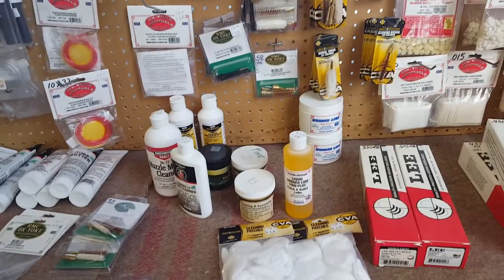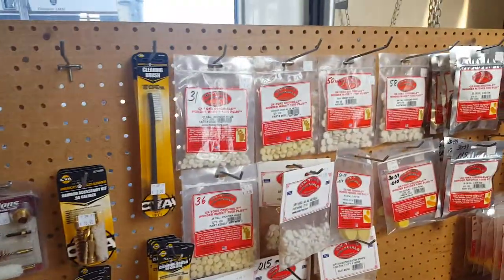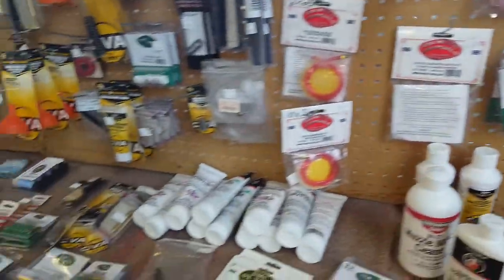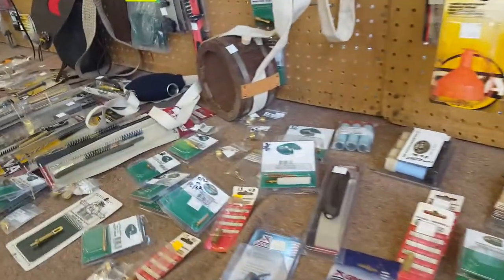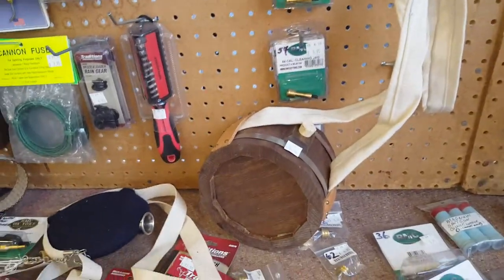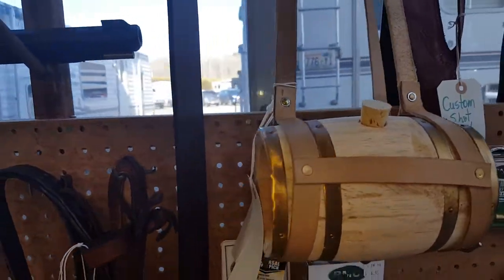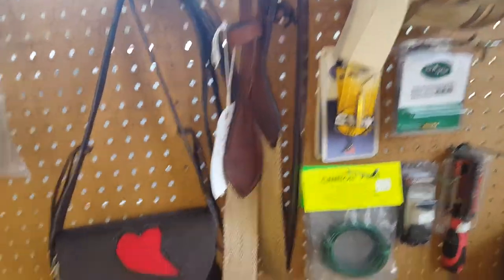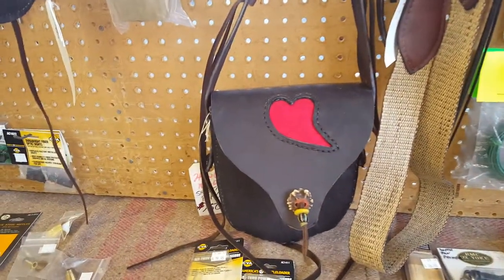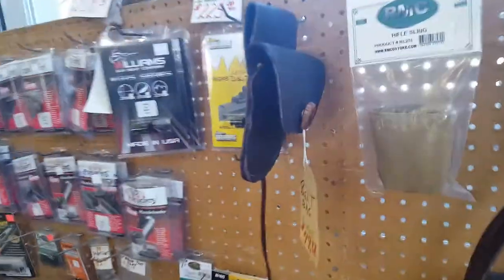Nice looking ball bags. All kinds of lubricants and such. All your pouches, patches and wads. Might go down to canteens. That's a nice looking bag. Nice little belt pouch.